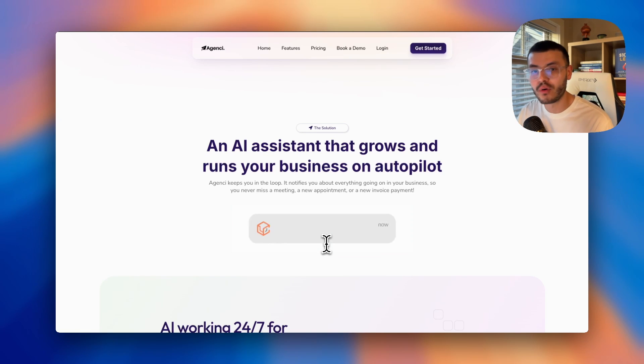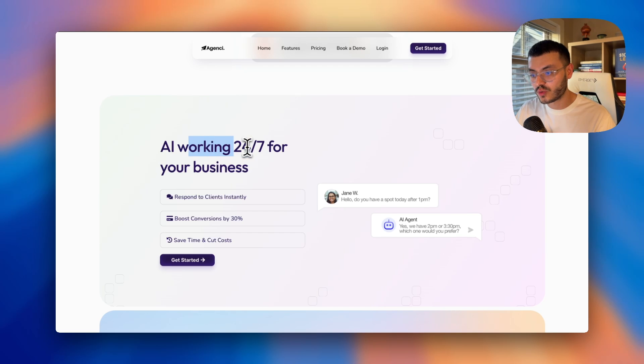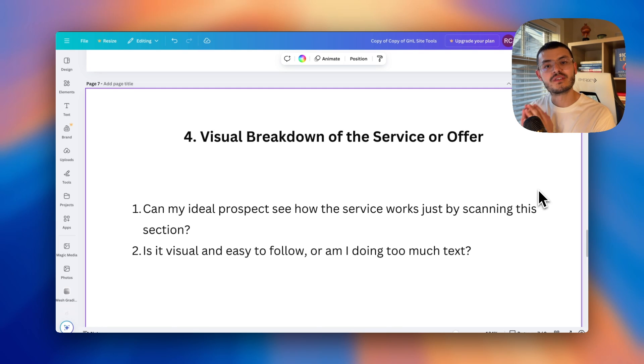When I do talk about what the service does, I don't list features like 'CRM' — I talk about benefits. 'AI that works 24/7 for your business. Imagine responding to clients instantly, boosting conversions by 30%, saving time and cutting costs.' I complement these claims with visuals that actually illustrate how this platform or service would look implemented in their business. You want to approach all your tech from the prospect's perspective.